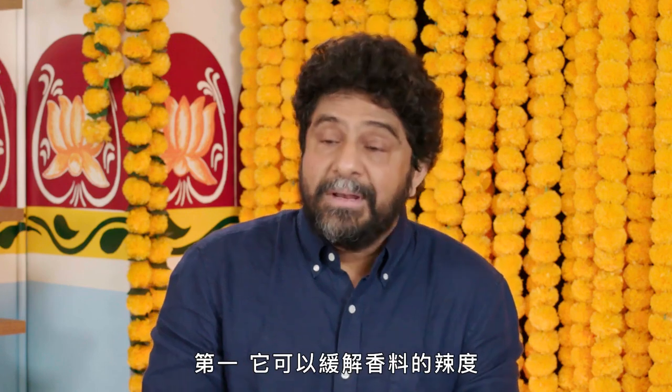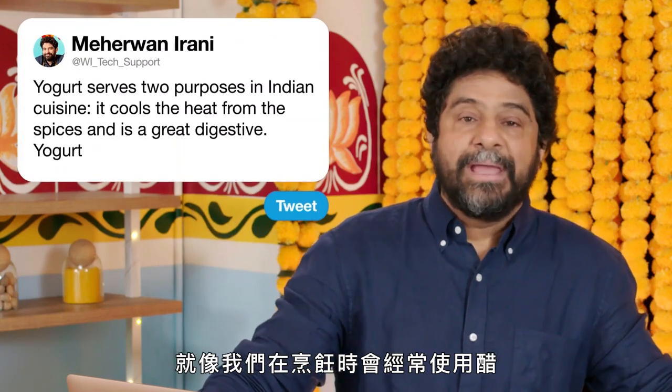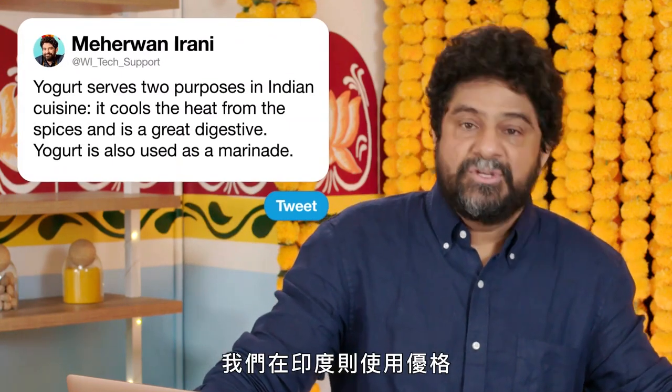Yogurt serves two purposes. Number one, it cools the heat from the spices. Number two, it's a great digestive. Also, fun fact about yogurt — it's used a lot in marinades, especially in North Indian cuisine. The enzymes in the yogurt help tenderize the meat, just as we use vinegar a lot in cooking in certain types of cuisines, we use yogurt in India.